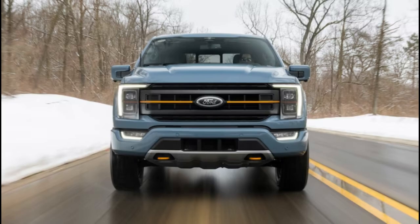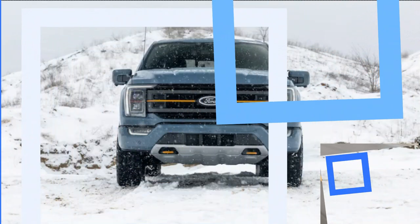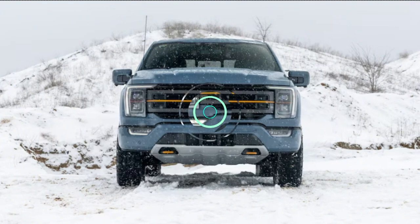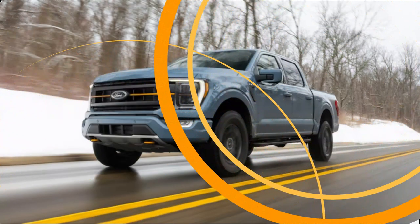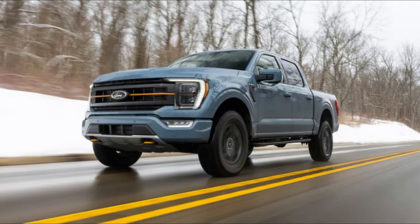With the upgraded suspension delivering improved body control and a slightly firmer ride versus other F-150s, the ride is still reasonably supple, but you will notice more vibrations and jiggles in the cabin. The steering is light and accurate, albeit numb, and the Tremor tracks true on the freeway even on the squishy tread blocks of its 33-inch General Grabber AT/TX tires.